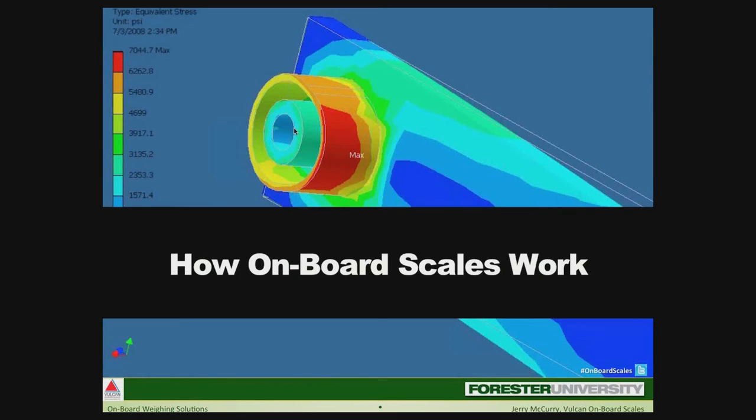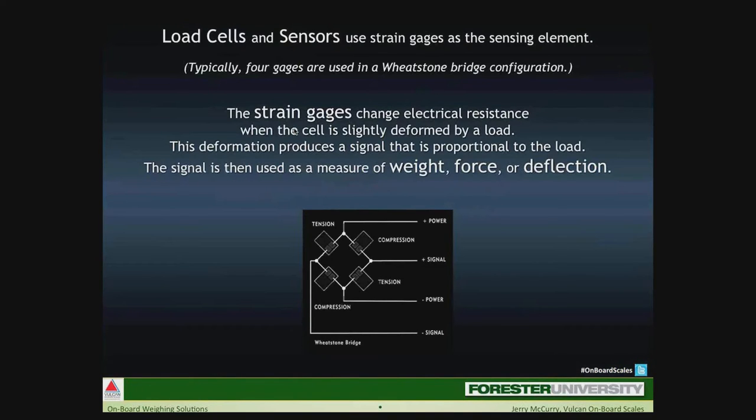Now, how do electronic onboard scales work? The backbone of any onboard scale system is the load cell or sensor performing the weighing function. Inside load cells and sensors are strain gauges — a strain gauge is a sensing element about the size of an average thumbnail. Usually four strain gauges are put together in a Wheatstone bridge configuration, which is an electronic bridge circuit used to measure resistance. When the cell is slightly deformed by a load, the deformation produces a signal proportional to the load, and that signal is then used to measure weight, force, or deflection.